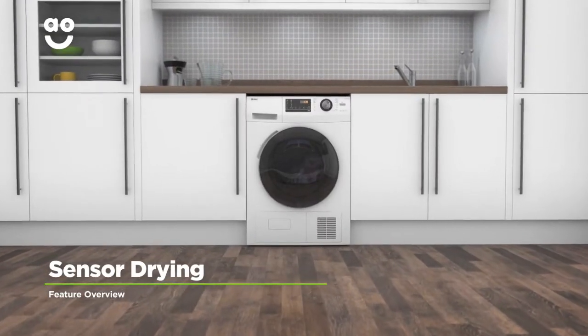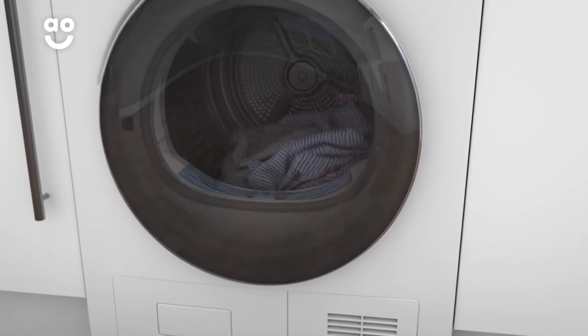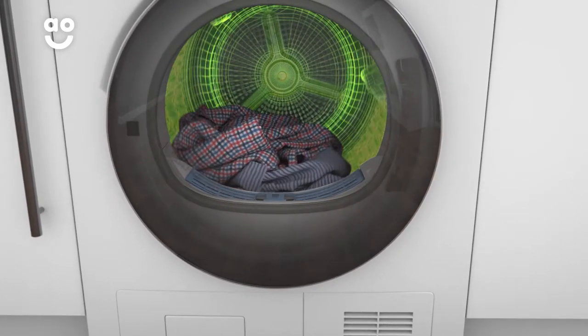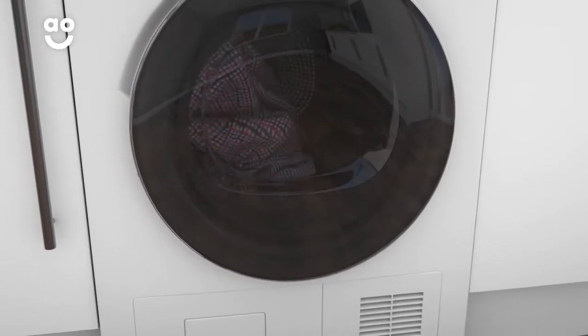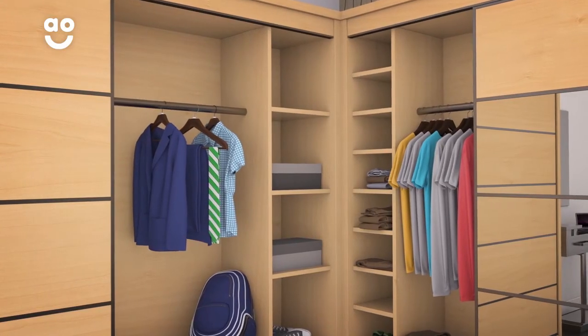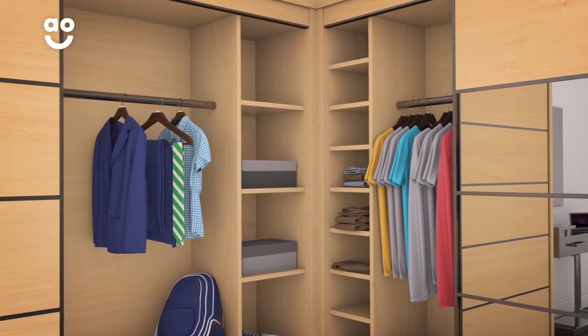Sensor drying technology gives you perfect drying results each and every time. Once you've chosen the cycle you want, clever sensors keep an eye on the moisture levels inside and bring the programme to a stop as soon as your clothes are ready. Now you can rest easy knowing your favourite shirt will always be in tip top shape and you'll have given Mother Nature a helping hand too.